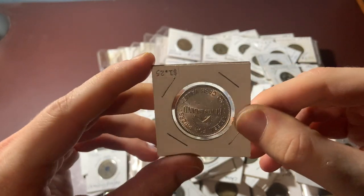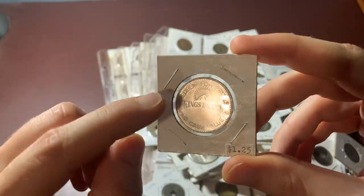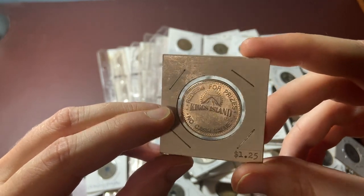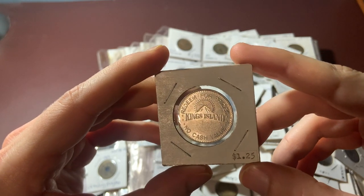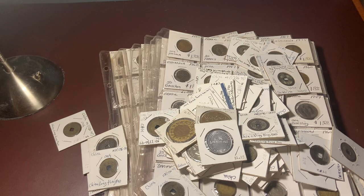It's in pretty nice condition. It's kind of cool just seeing the Paramount logo on a token. It's definitely worth more than that $1.25. So like I said, there really is a little bit of everything in this box.